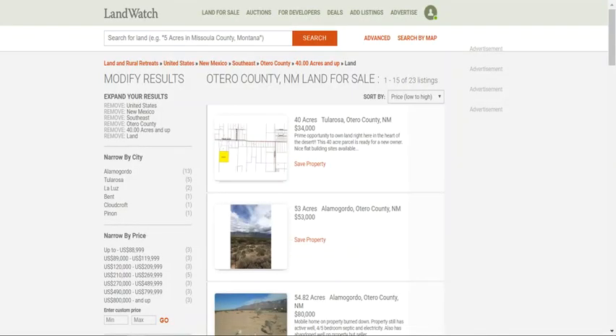I just want to show you an overview of the comparative properties. This is an image of landwatch.com, Otero County, New Mexico 40-acre properties sorted from lowest price. You can see that the lowest price in the county is $34,000 — and you can't really tell much about it, it's just a plat picture. The next one is $53,000. I'm not sure about the drive-up access or how close those are to power. I just wanted to show you that we're quite competitive when it comes to the price.